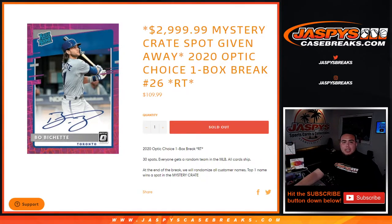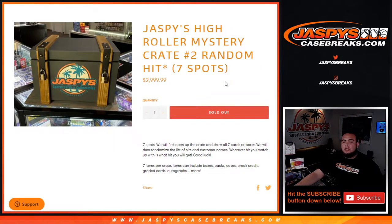What's up everybody, Jason for Jaspie's CaseBreaks.com. We just sold out the Jaspie's High Roller Mystery Crate, random hit number two. This is a seven-spotter and yes, it is not a typo guys — this is a $3,000 hit crate spot. But there are some amazing hits in here, and the beauty of this is that everybody is guaranteed something. The first seven spots are sold, we open up the crate and show all seven cards or boxes.